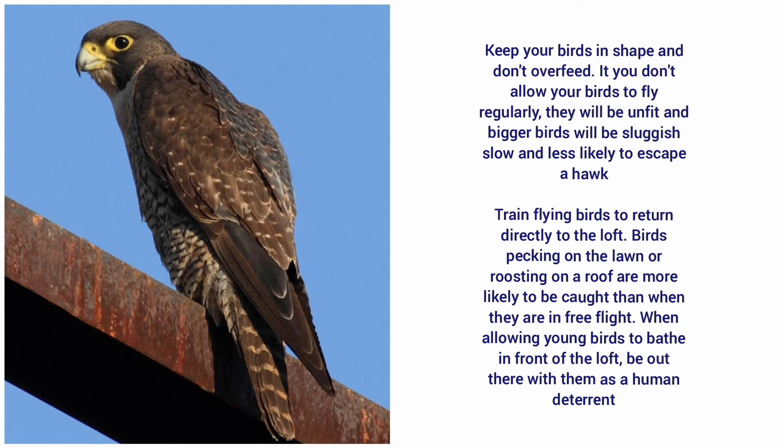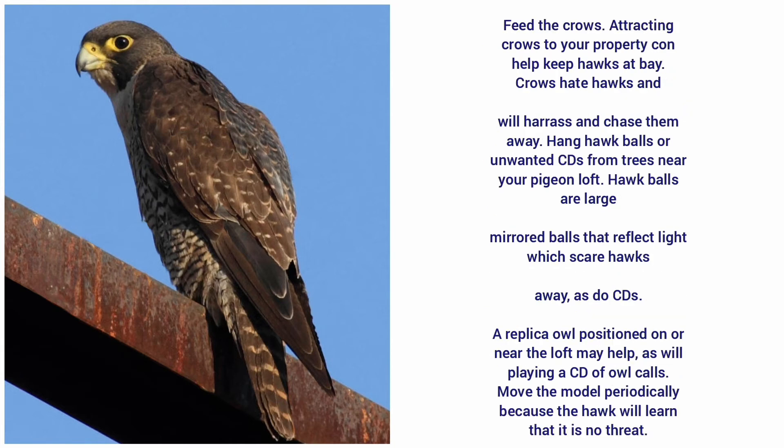Feed the crows. Attracting crows to your property can help keep the hawks away. Crows hate hawks, so they will harass and chase them away. Hang hawk balls or unwanted CDs from trees near your pigeon loft.